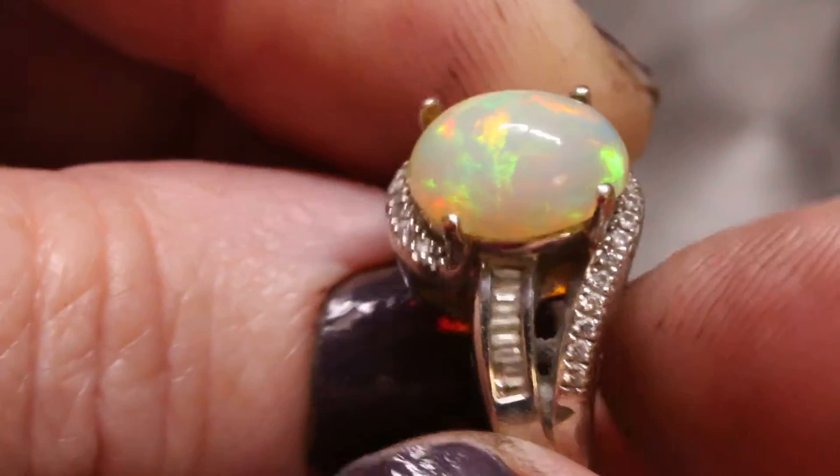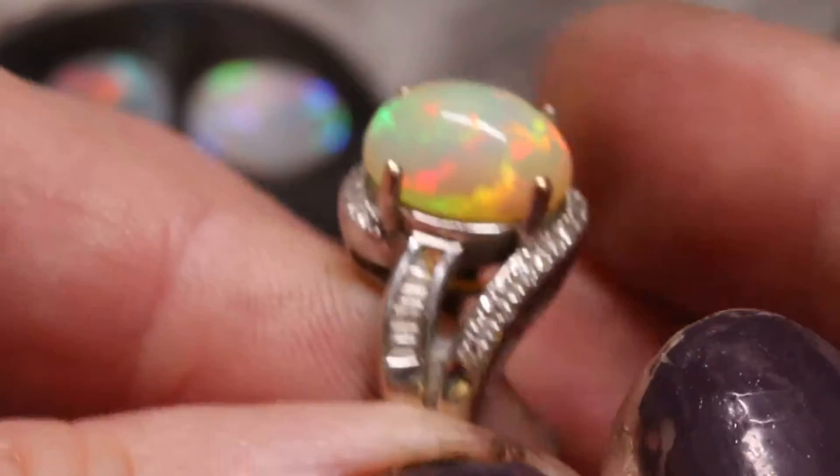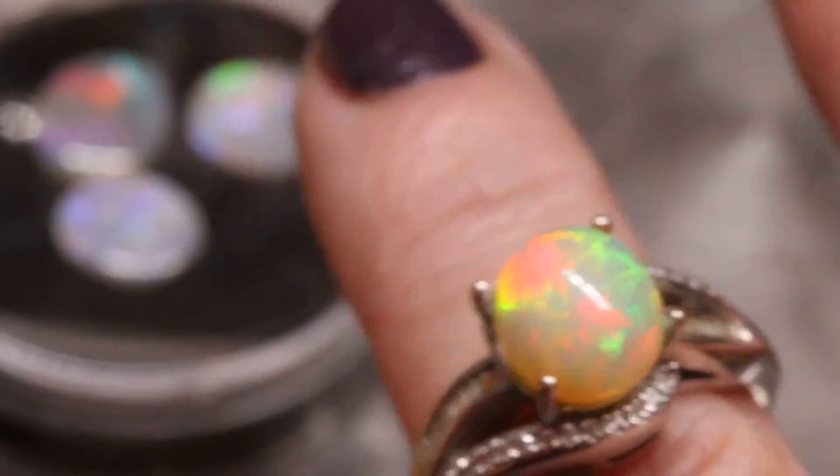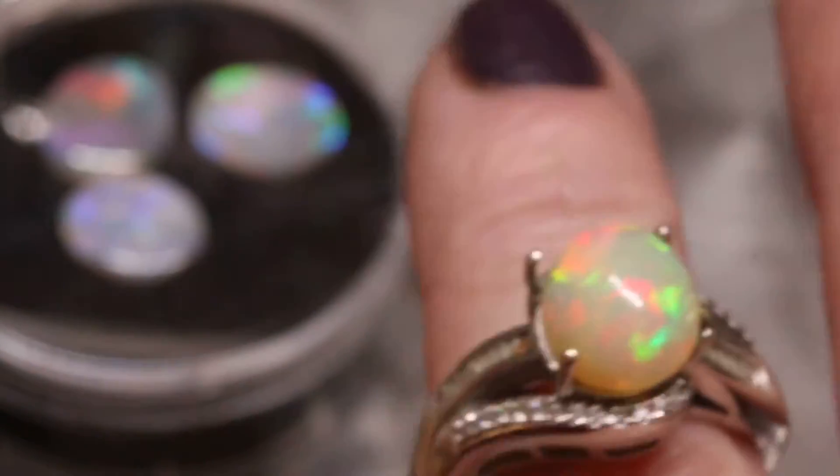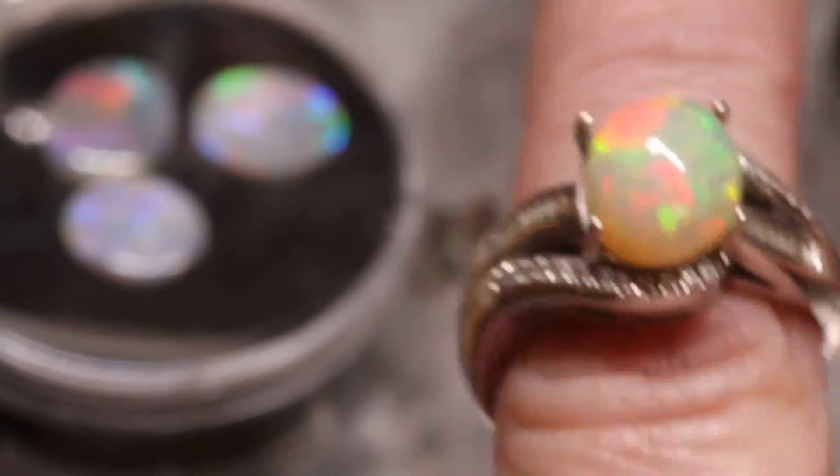This is one of my favorites for this. Look at that — just perfect. It's the perfect size. I love the height. I love everything about it. So that is number two.